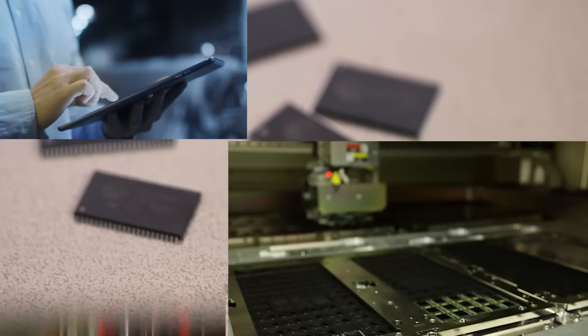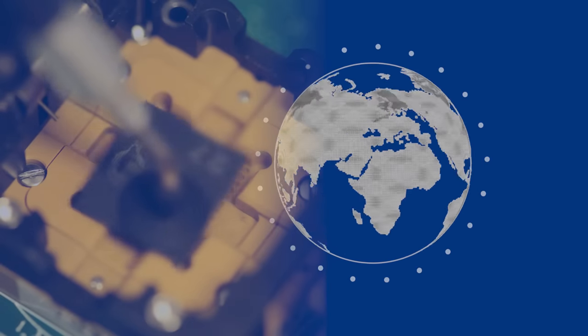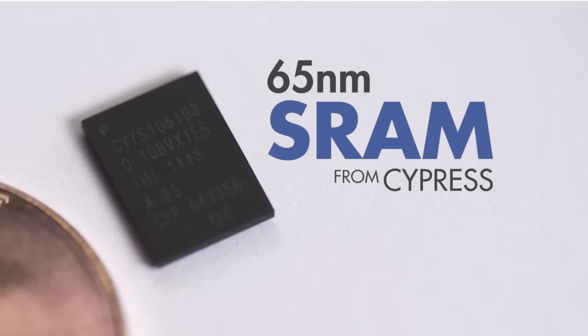With the broadest SRAM portfolio and close to 50% market share in static RAMs, Cypress is the worldwide leader in semiconductor memory. We continually invest in newer process nodes as well as developing products with value-added features. Cypress's state-of-the-art 65nm SRAM offers one such feature: